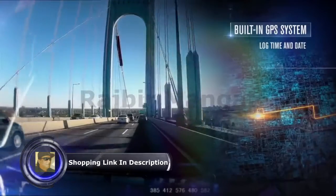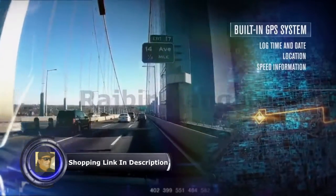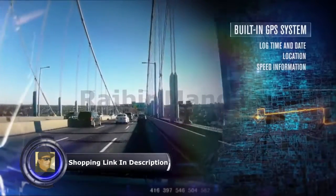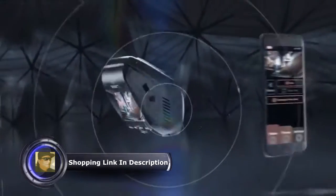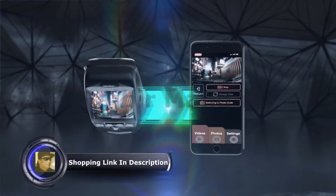And we didn't stop there. The REXING V1P Pro Dash Camera also includes a built-in GPS system, allowing you to log time and date, location and speed information for all your recordings without the use of another external GPS.